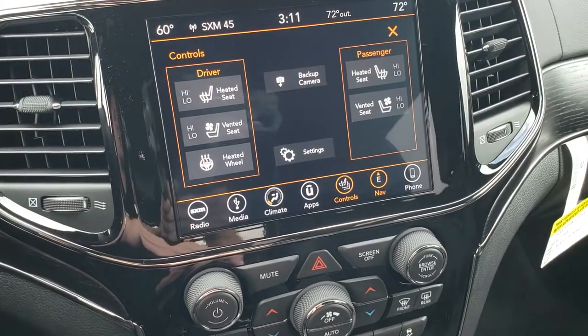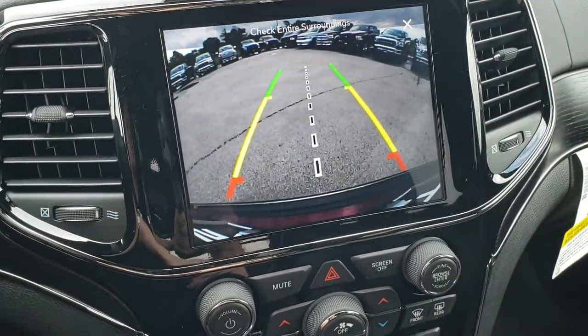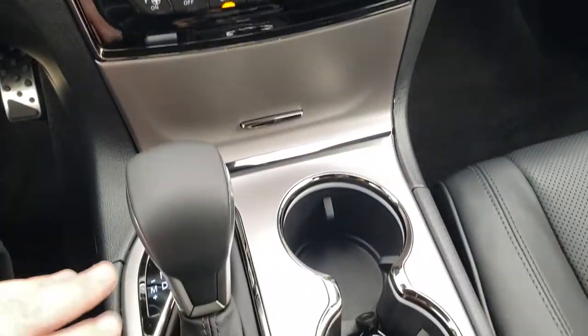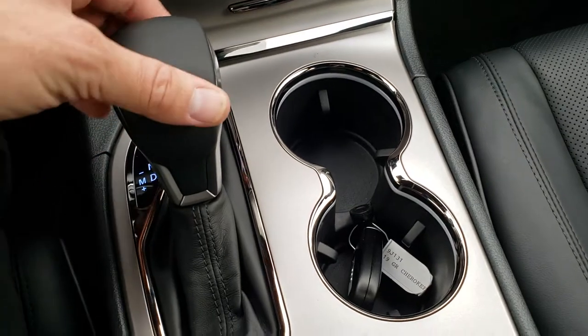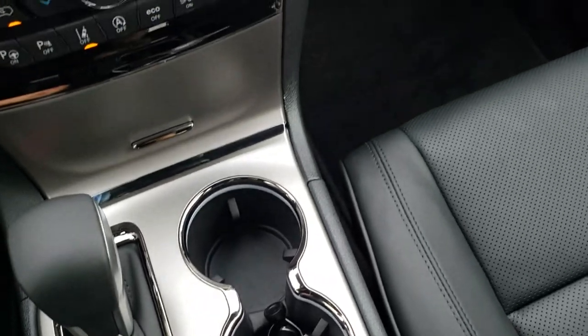Up here you can go to your heated and cooled seat buttons, as well as your heated steering wheel. You can check out the backup camera without actually putting it in reverse. This one has the 8-speed automatic transmission. They've got the easy shifter — no more electronic shifter. They did away with that a couple years ago.